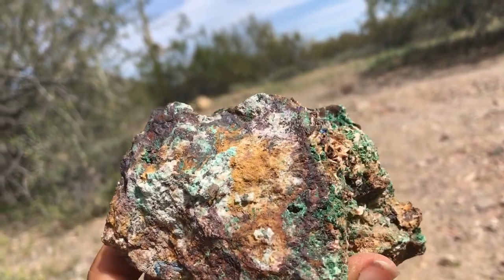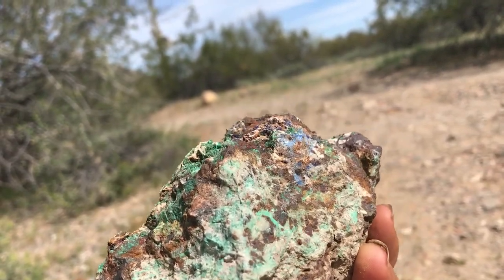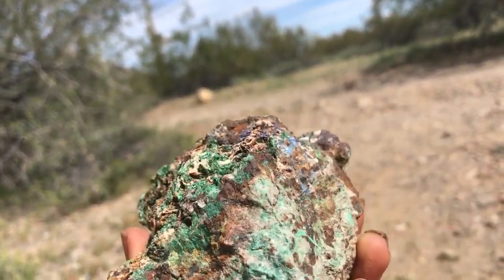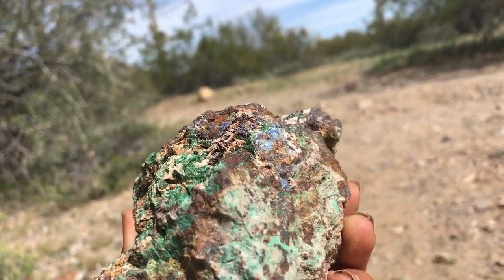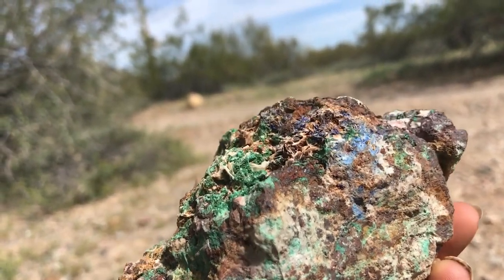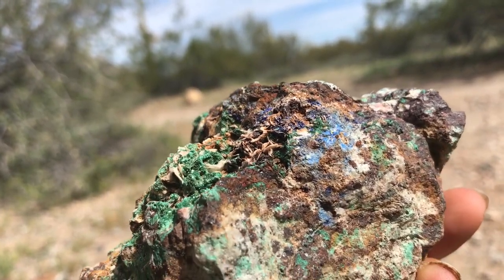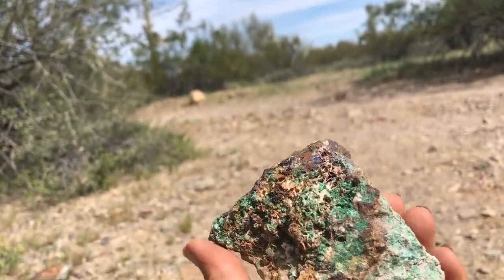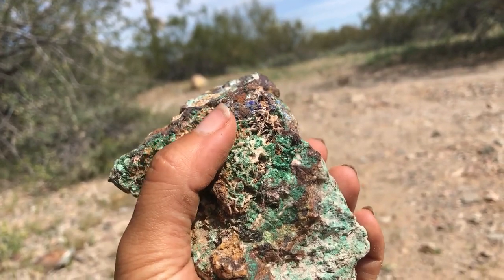There are some other things going on here — definitely some other minerals I've found in the area. Possible pyrite and maybe some bornite in this area. I see some other stuff too — that sort of looks like barite, there could be dolomite in the area, and there's lots of calcite.